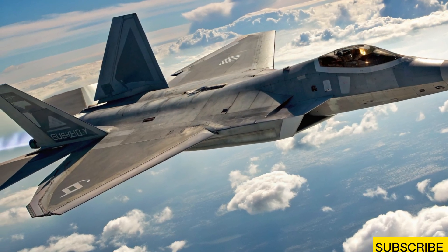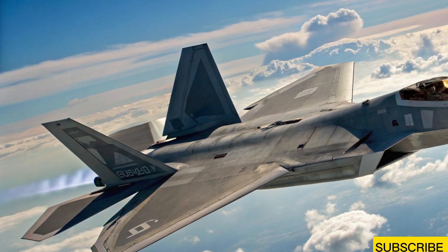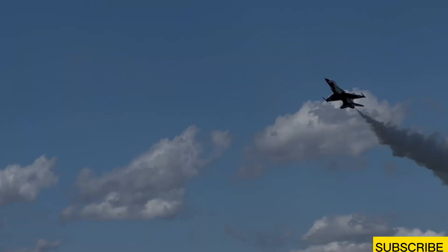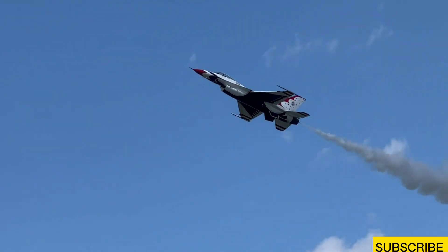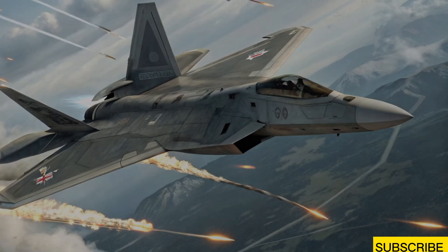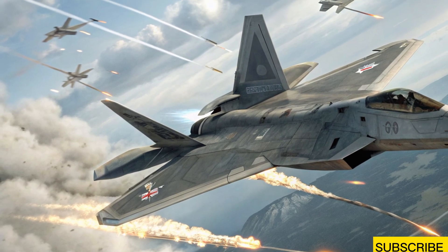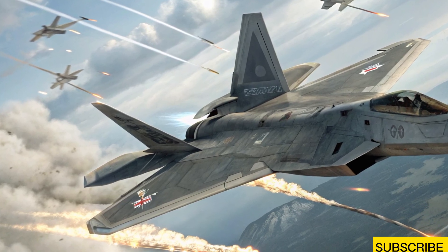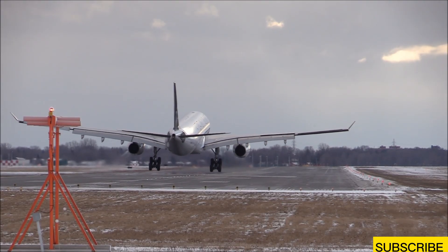Welcome back to Bike Tack, where engineering, speed, and innovation collide. Today we're diving into the skies with the 2026 F-22 Raptor — a next-gen rebirth of America's most dominant air superiority fighter. Revamped, rearmed, and redefined, the Raptor is back and it's more terrifying than ever. Originally retired from production too soon, the F-22's unmatched dogfighting prowess and stealth made it legendary.